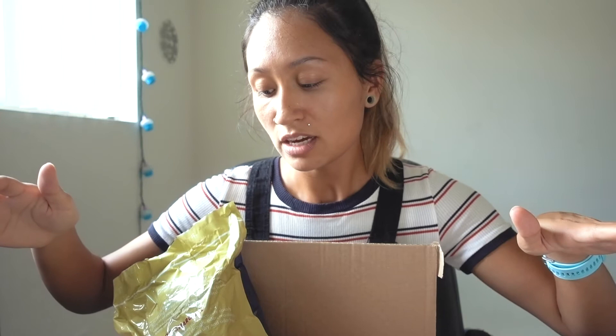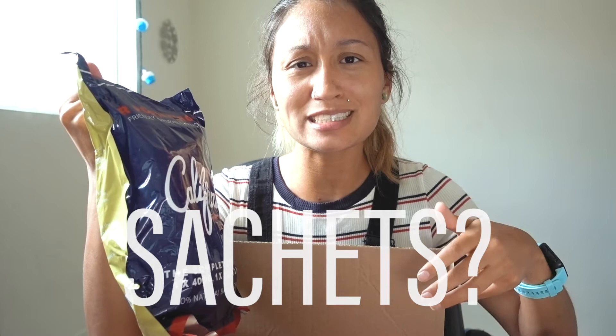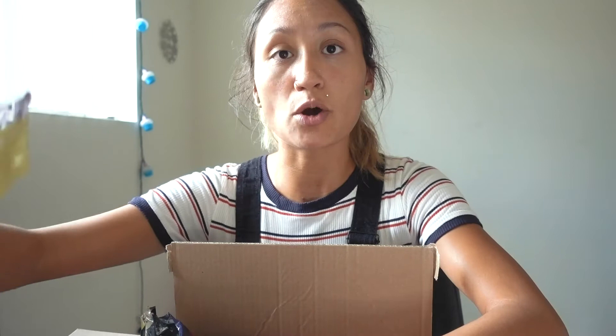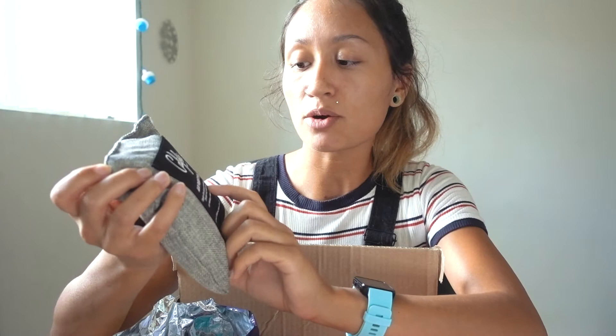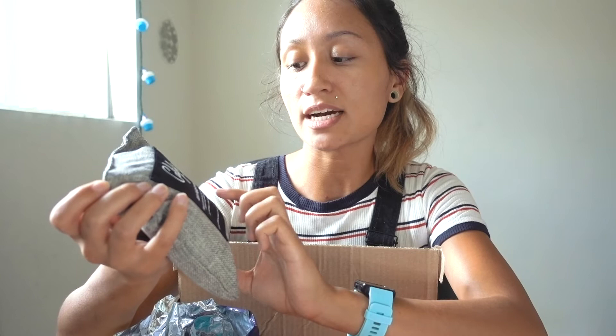I've been looking into more natural ways to deodorize my apartment, especially the bathroom. Our apartment isn't brand new and our bathroom has had a weird smell since we moved in — I deep cleaned it and it still has a weird smell. So instead of using aerosols like Febreze, I looked for a natural solution. I purchased from a company called California Home Goods through Amazon — these are natural bamboo charcoal air purifying sachets.